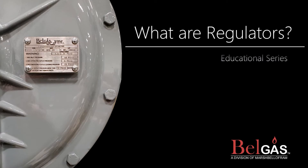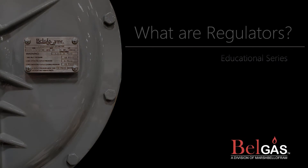Hello and welcome to the BellGas Educational Series. Our intention is to help educate on a range of information from basic to technical. Our goal is to add value and support to our distributors, customers, and community. This episode will cover the basics of regulators. Let's get started.